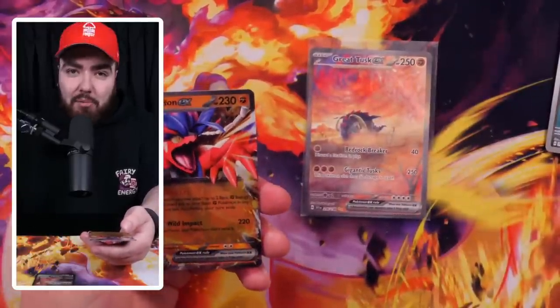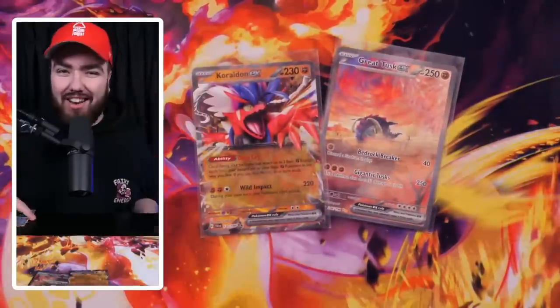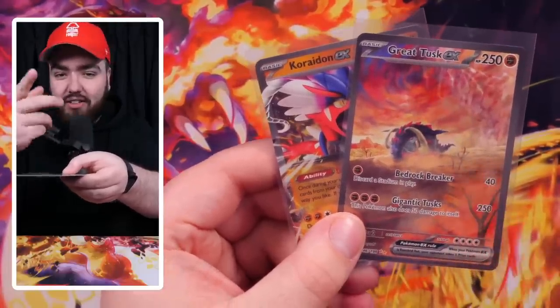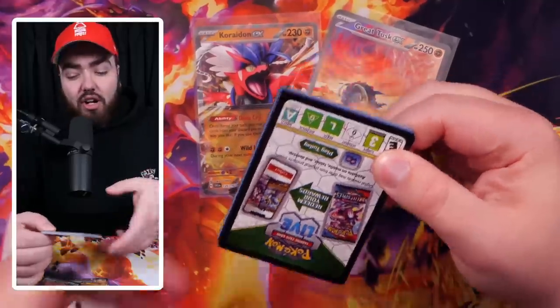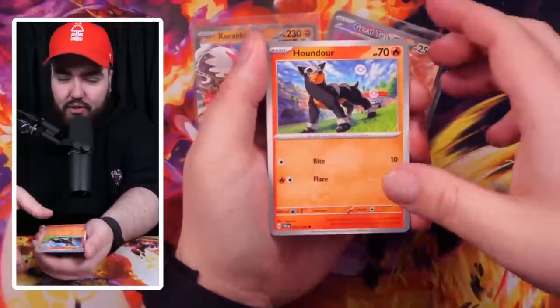Don't forget to check out Pokeran.net — if you'd like to pick up some ETBs, Booster Boxes, or single cards for the new era, check Pokeran.net out. We've done a huge restock on Scarlet and Violet and also Sword and Shield. The Great Tusk is a great card — see what I did there — and then a Coridon EX. This ETB is actually starting to pick up. Let me know in the comments which ETB you think is going to be best — the Scarlet Box we're opening right now or the Violet Box we'll open after.